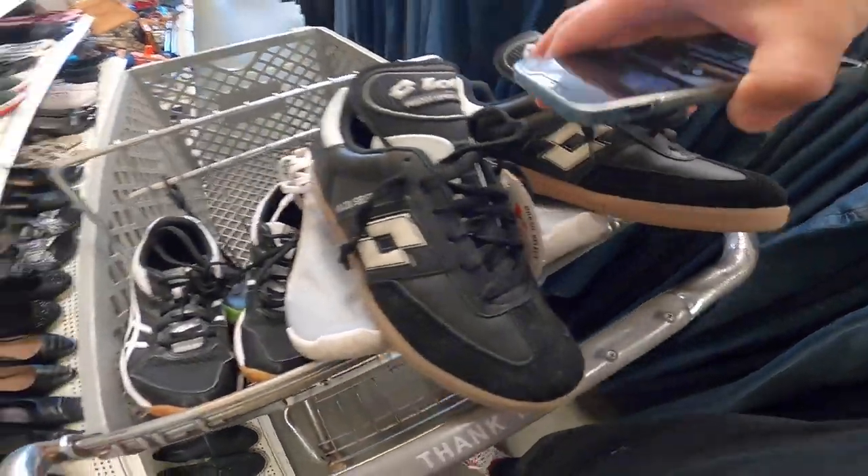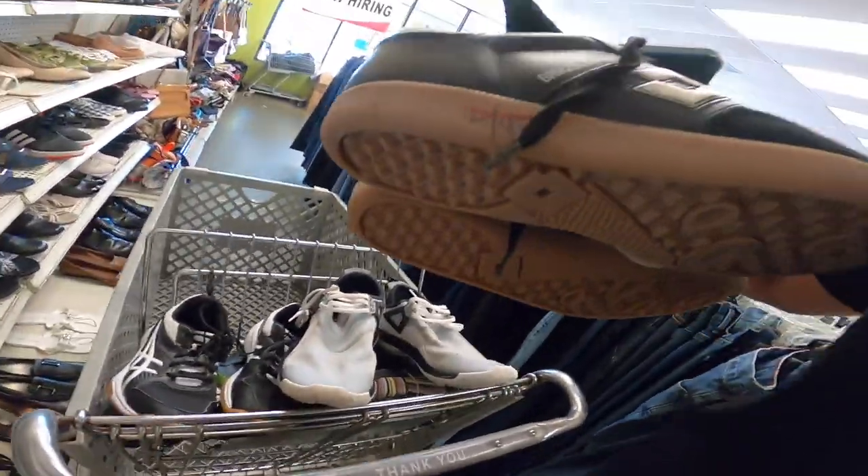Listen guys, real quick — the lesson here is it's not about always finding these types of things; it's about always being in the thrift. I never would have found these if I had not gotten out and gone thrifting. The key is to be in the thrift as much as possible — that's the only way you're going to open yourself up to finding these kinds of opportunities. They want four dollars for these. Pretty awesome. Let's get back to it.